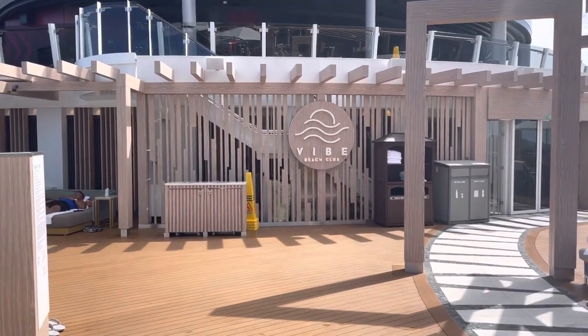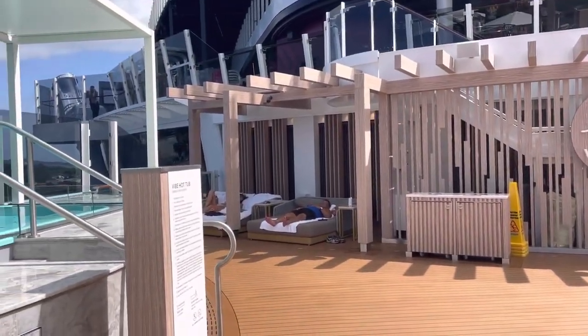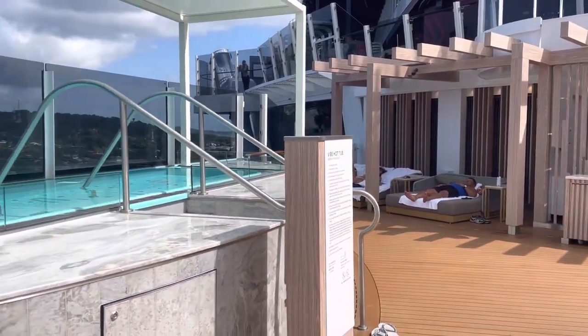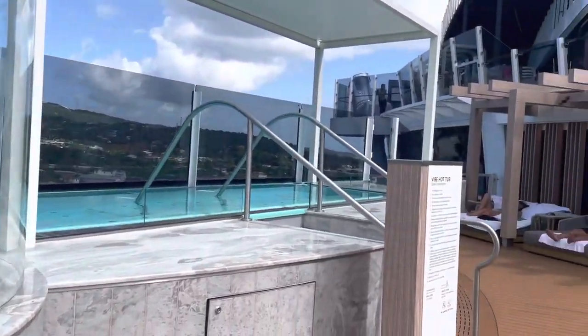NCL Primo Vibe Beach Club, starting at the front here — a couple of lounge chairs under the shade, an infinity hot tub, a shower. I'm going to pan around to the right.